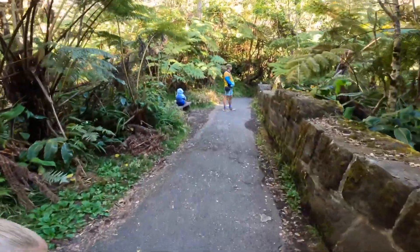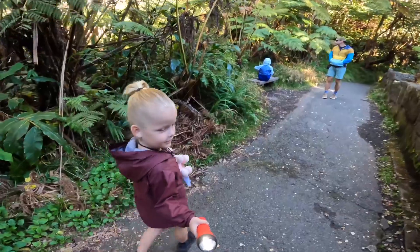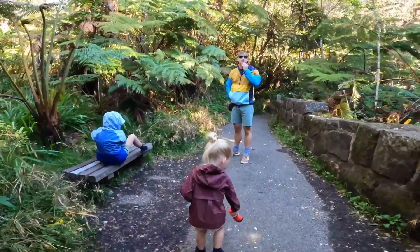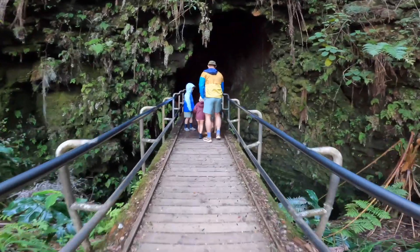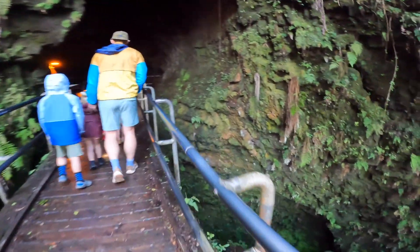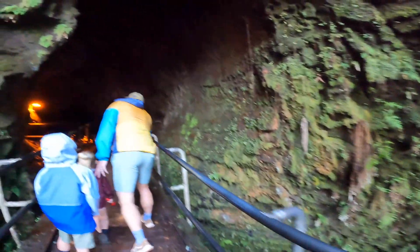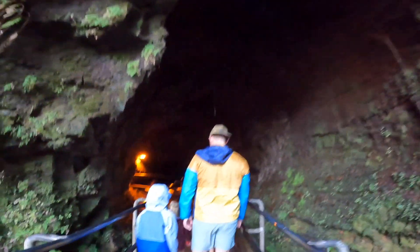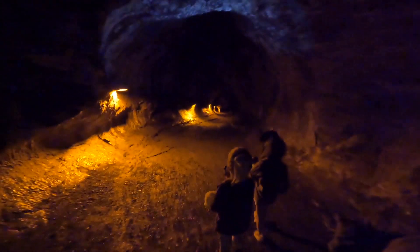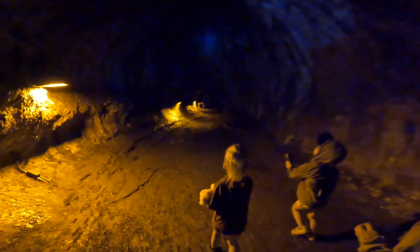The next morning we checked out some more lava tubes — the Thurston Lava Tubes. They were in super close proximity to the cabins we were staying at in the National Park. These were very cool to see. The trails were lit up, so no need to bring flashlights. There were also good viewing points around the area to see the volcano. Easy for all ages. Unfortunately, the lava wasn't flowing, so we weren't able to see any red lava flow that we were so excited to see.